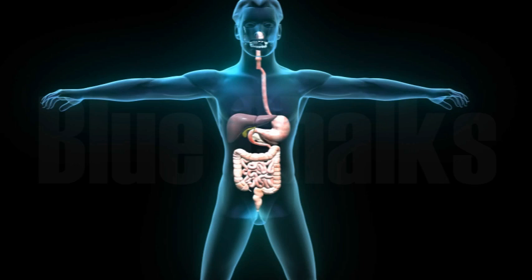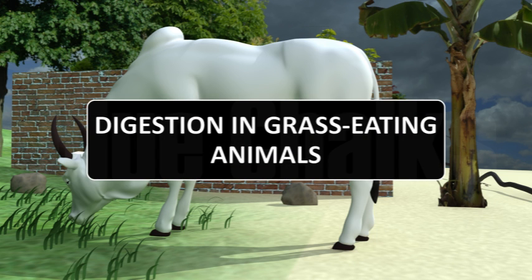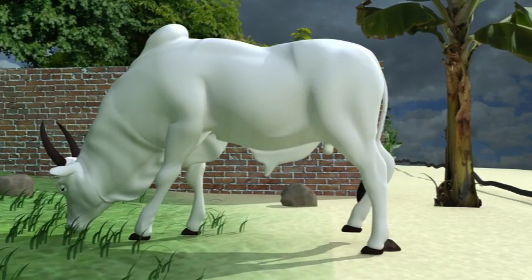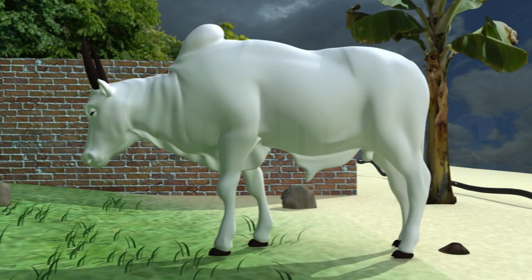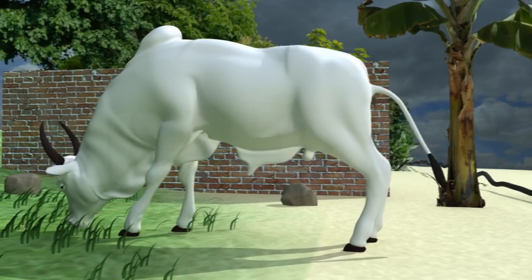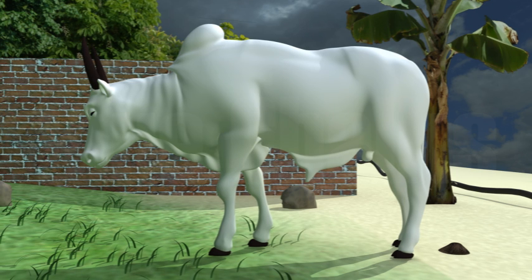We have studied the digestive system in humans. Let us now study the digestive system in grass-eating animals. All of you must have seen cows, buffaloes, and other grass-eating animals chewing continuously, even when they are not eating grass. Do you know the reason why these animals are continuously moving their mouths? Let us explore this.